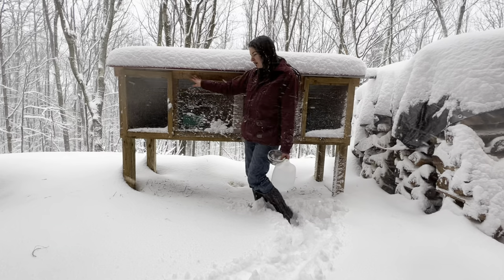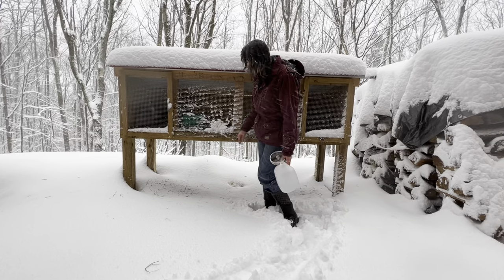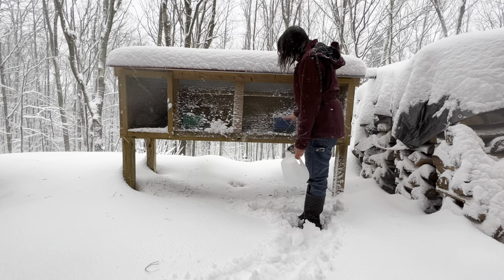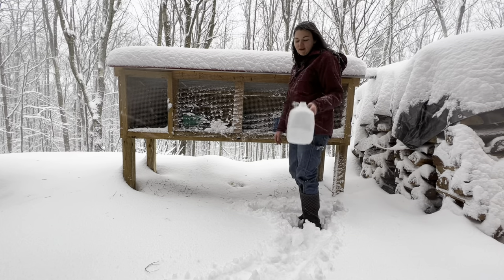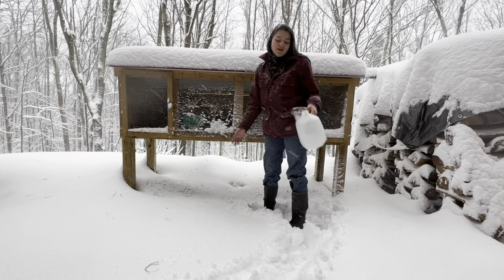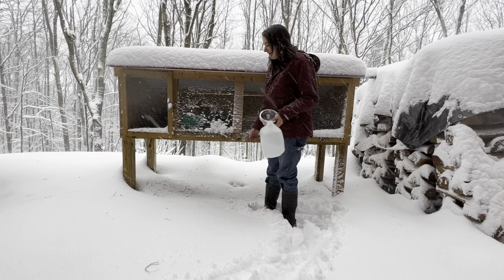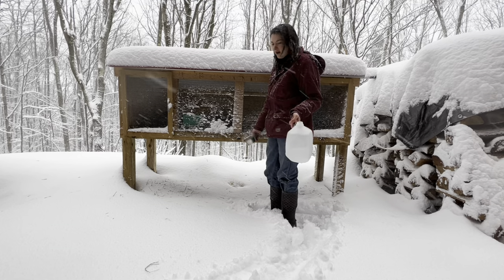We usually put plywood up right here just to keep the wind off of them, so we need to do that. We kind of dropped the ball on that, so we need to take care of that. But as you can see, they're doing great. Really the only thing that's different than any other time of year is you have to make sure that they have plenty of water. I come out here two to three times a day and make sure I fill up their water bowls, and they do great.